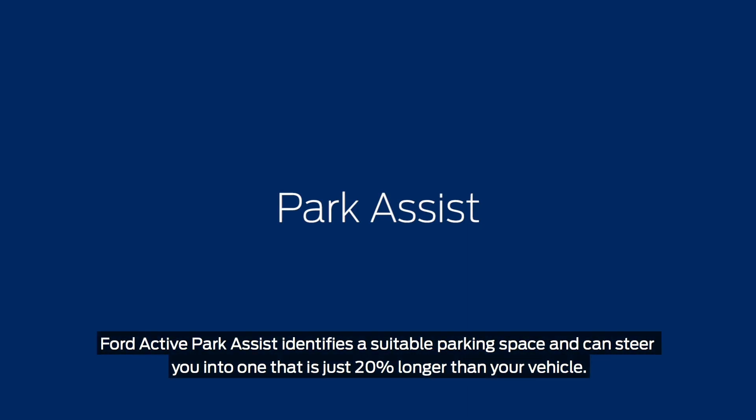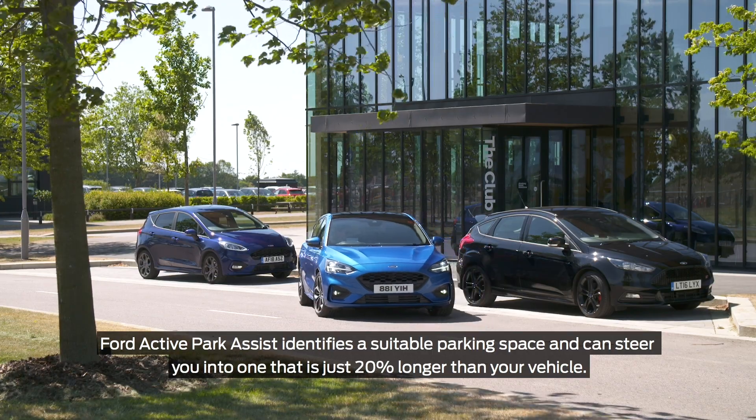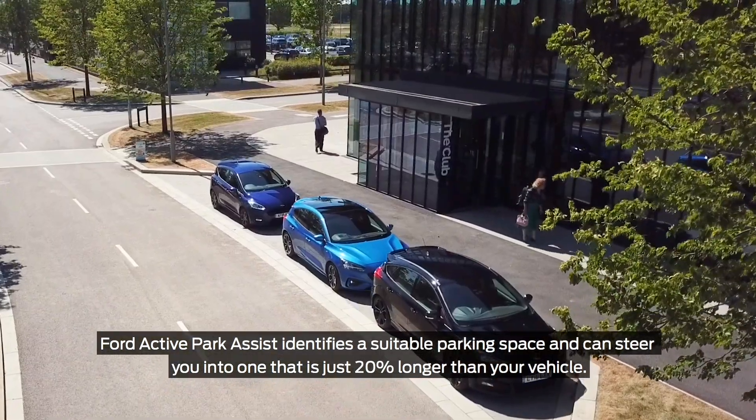Ford Active Park Assist identifies a suitable parking space and can steer you into one that is just 20% longer than your vehicle.